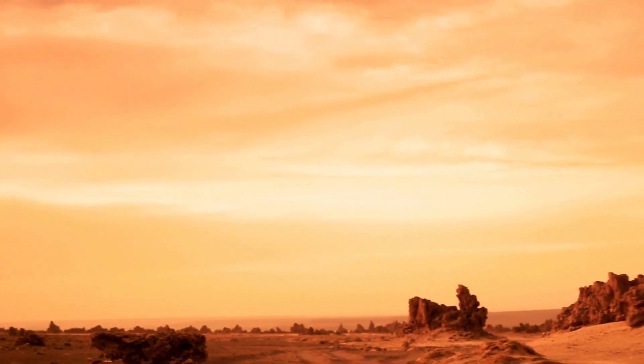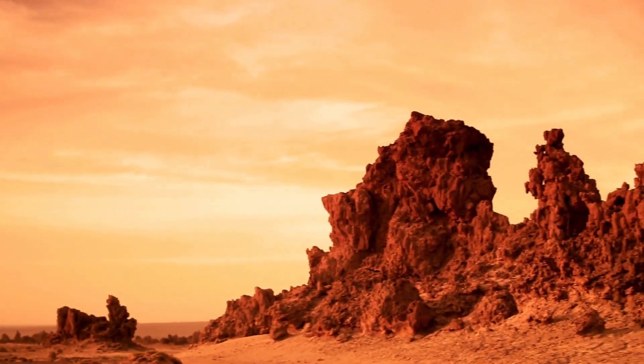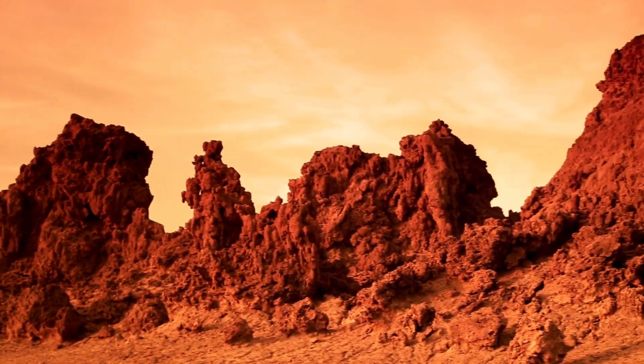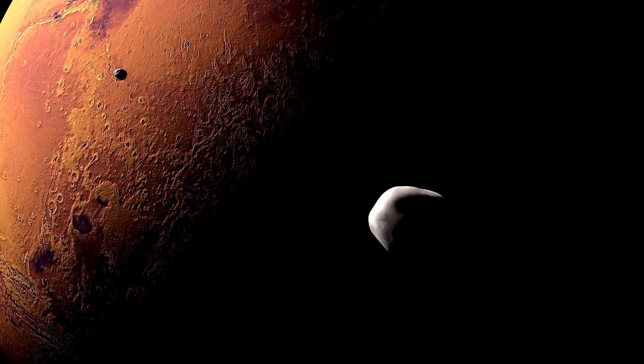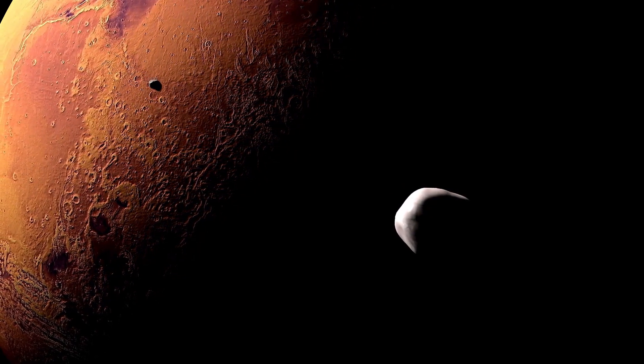One of the most famous iron-rich regions on Mars is the Meridiani Planum, where NASA's Opportunity rover discovered hematite-rich outcrops and concretions. These iron-rich minerals are thought to have formed through the interaction of water with volcanic rocks or hydrothermal fluids, providing valuable insights into Mars' ancient hydrological cycle and geological history.